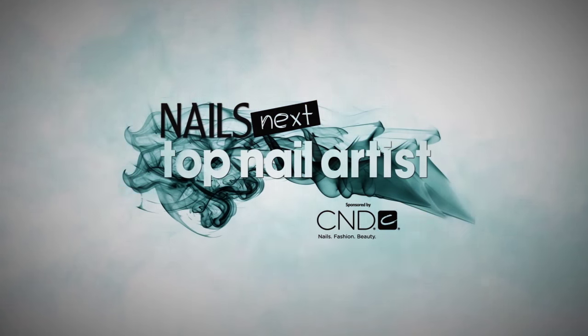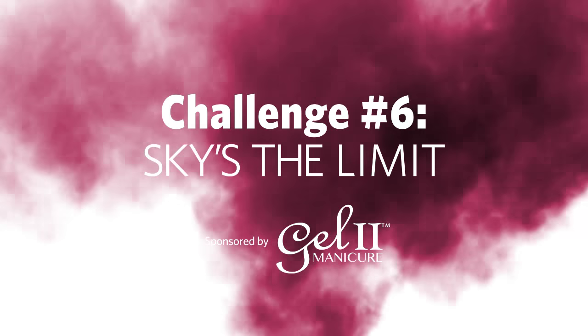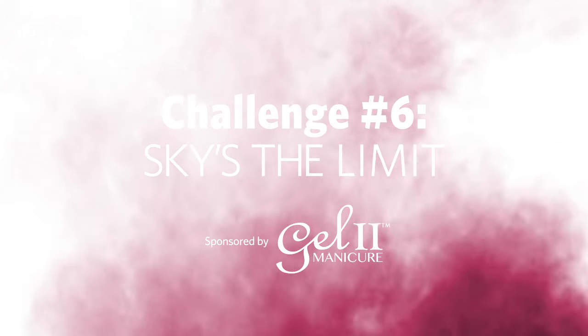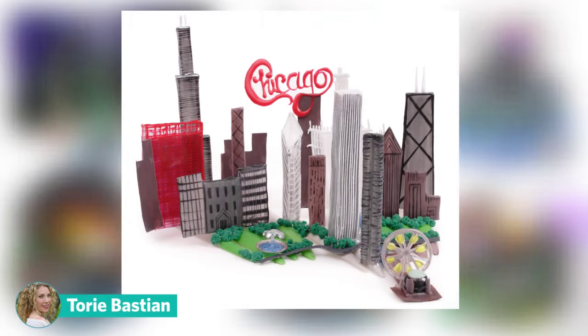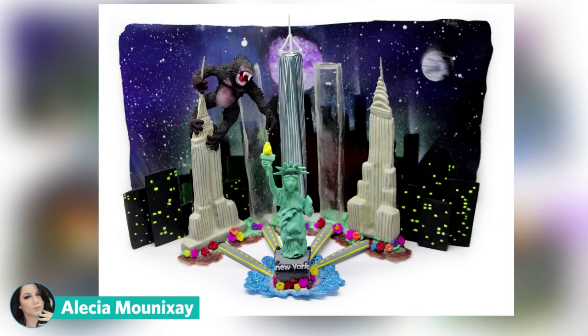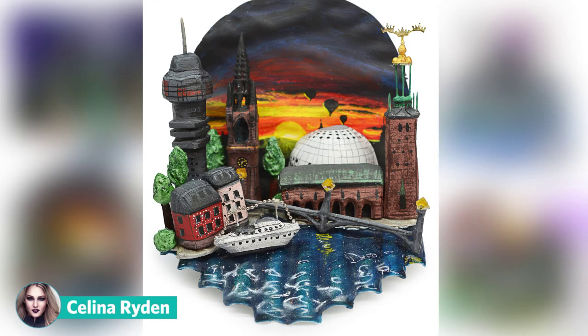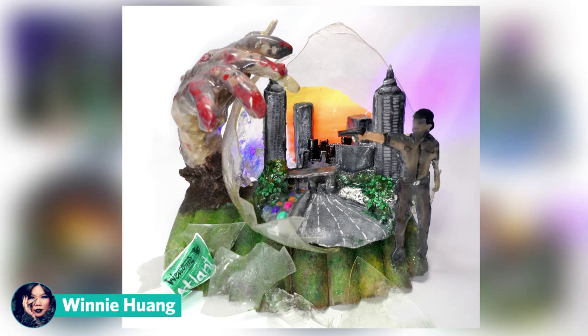The results are in for Nail's Next Top Nail Artist 6 Challenge. This challenge, sponsored by GEL2, asked contestants to think of their favorite skyline and build it on 10 nail tips. The challenge took us literally around the world, from Memphis, to New York, Stockholm, Seoul, and then to a post-apocalyptic Atlanta, The Walking Dead style.